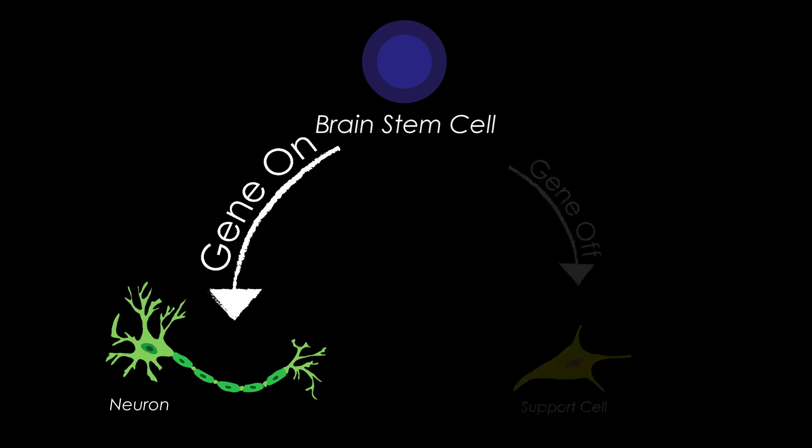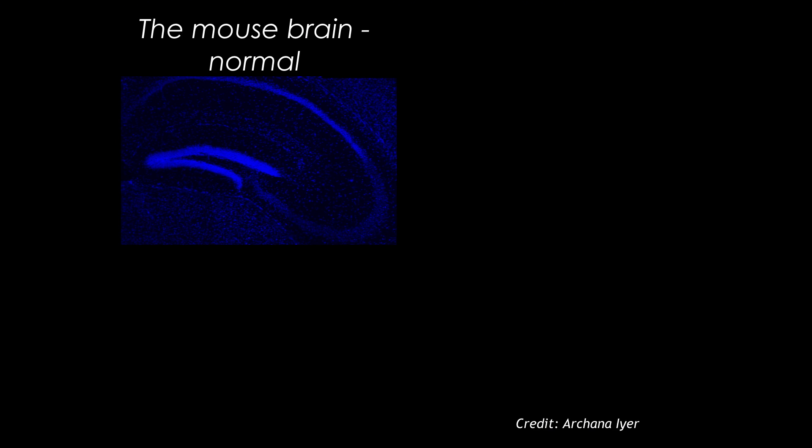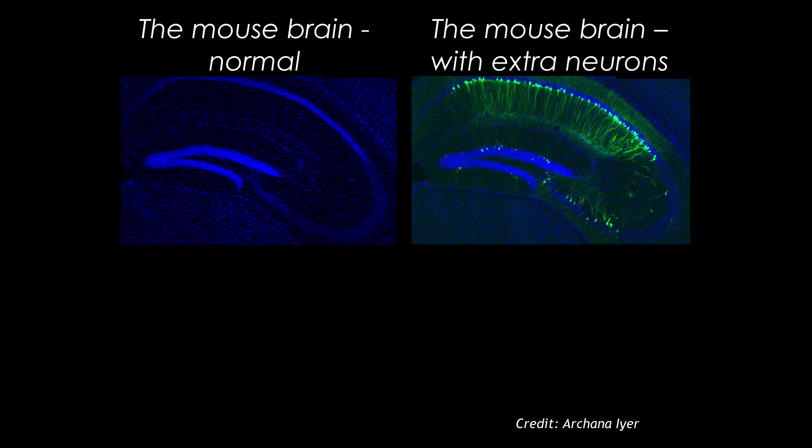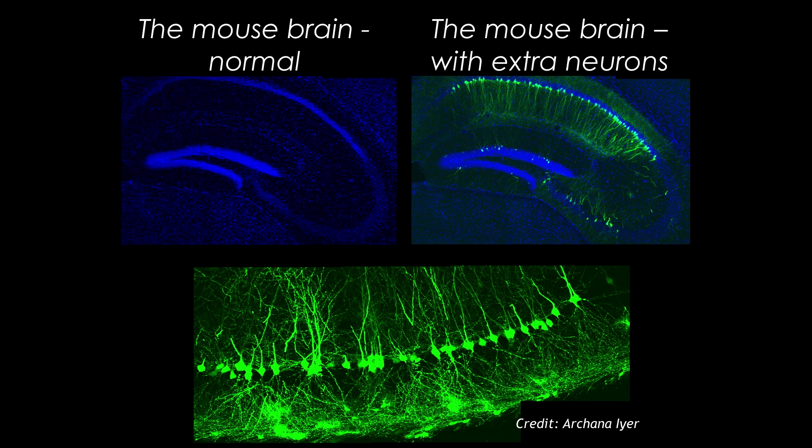What we discovered is that if you keep this gene permanently on, then you get to produce neuron after neuron after neuron — you don't produce support cells. We don't do that in all the brain stem cells because you do need support cells, but only a few. Here's a piece of the mouse hippocampus without the extra neurons added, and here's what it looks like with the extra neurons — all those green little dots, these trees. Look at them.